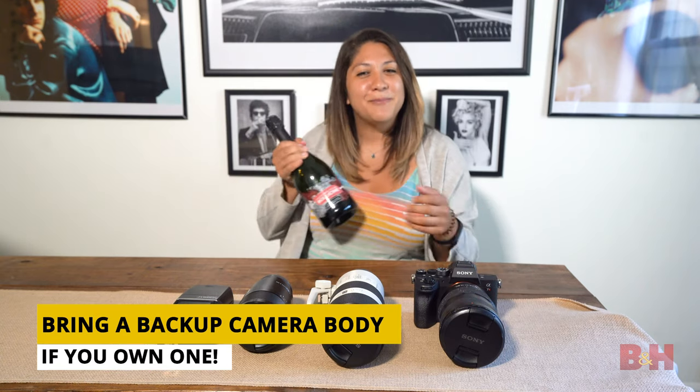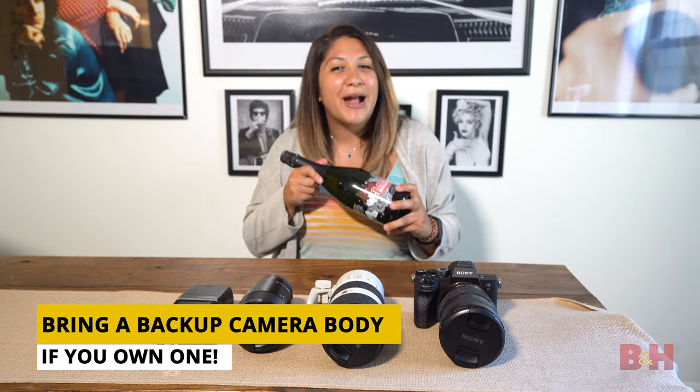And finally, a bottle of champagne for a prop and a gift for your happy couple. Great, our gear is packed — let's get our incognito outfit and head to our location.